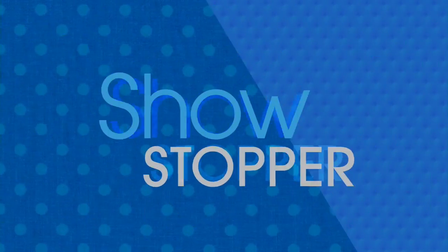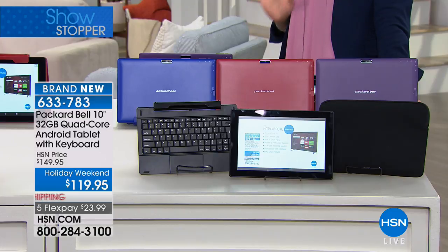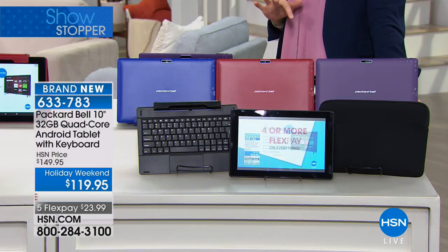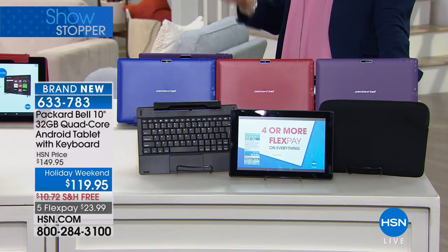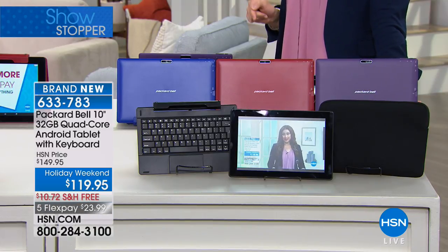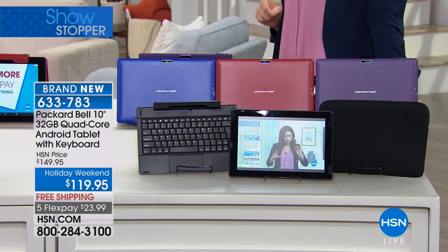This weekend as we celebrate Labor Day, remember everything is on four flexible payments. What I have for you next is from Packard Bell — the highly anticipated launch of their high definition 10-inch 32-gig quad-core Android tablet that comes with the keyboard. Packard Bell has been in this industry since 1926, and this is a partnership with Google — the number one operating system built into your tablet — all for under $120 with free shipping and handling this weekend.